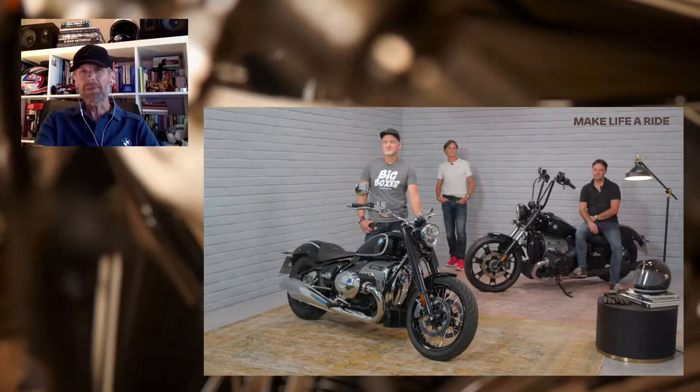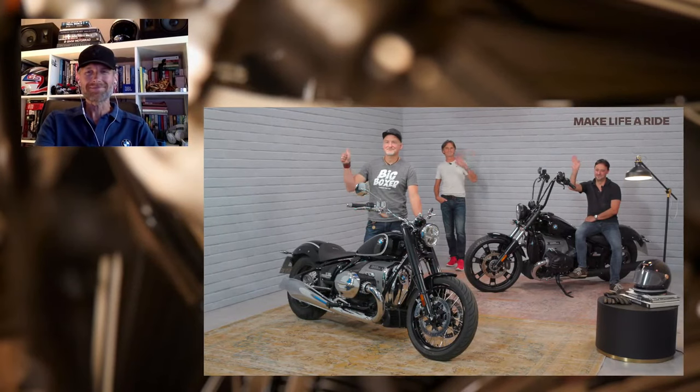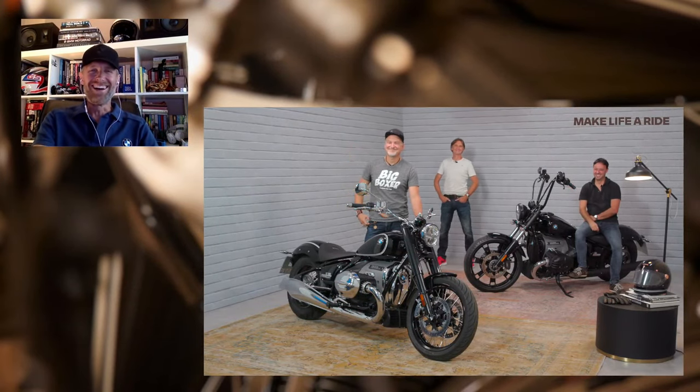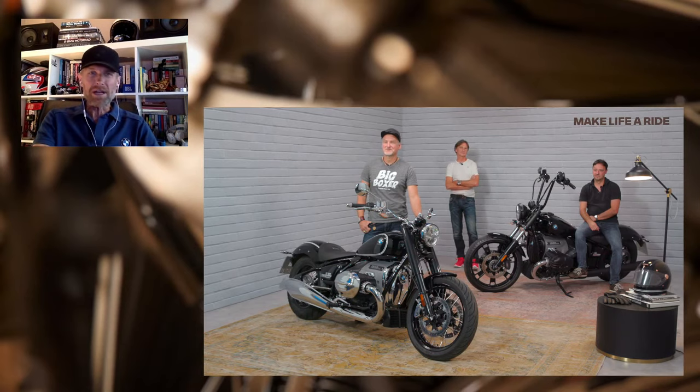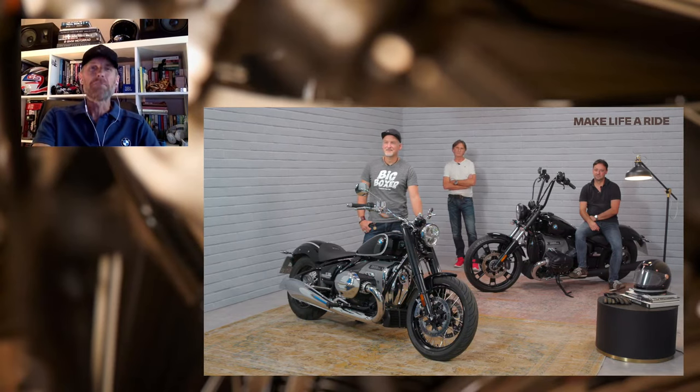We're going to make time for our special guests to answer your questions about whatever you want to know about the R18, so please get posting now in the comment section and we'll rattle through as many as we can. Let's bring in three guys, all of them instrumental in very different ways for the look, the performance, and the endless customization possibilities offered by the R18. Welcome Edgar, Christian, and Kurt.